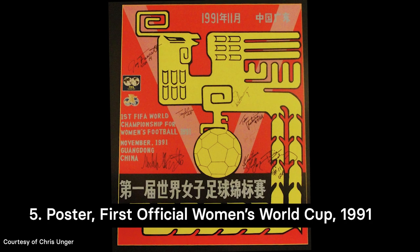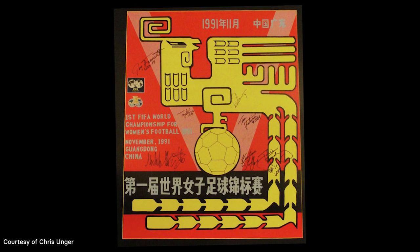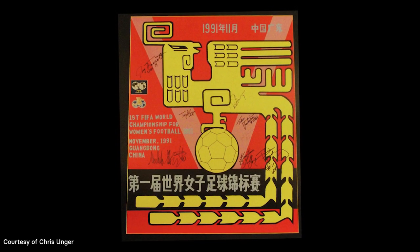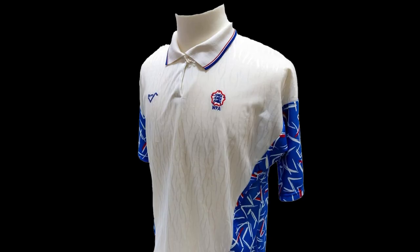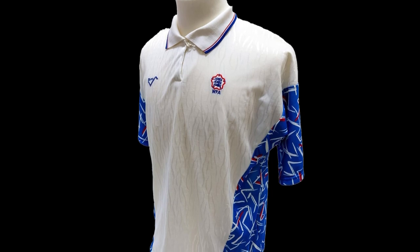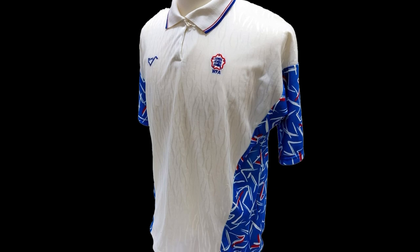Now we're headed to 1991, where the first official Women's World Cup was held in China. This was a landmark event as it was the first tournament organised by FIFA. Though this marked a huge step forward in the women's game, there were still marked differences between this and the men's tournament the year before. The games were only 80 minutes long and just two points were awarded for a win instead of three.